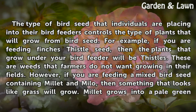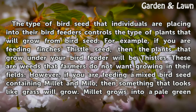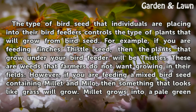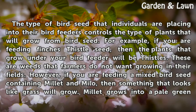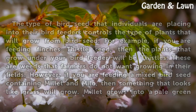The type of bird seed that individuals are placing into their bird feeders controls the type of plants that will grow from bird seed. For example, if you are feeding finches thistle seed, then the plants that grow under your bird feeder will be thistles. These are weeds that farmers do not want growing in their fields. However, if you are feeding a mixed bird seed containing millet and milo, then something that looks like grass will grow.